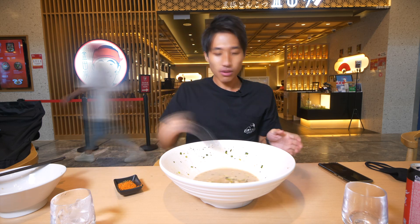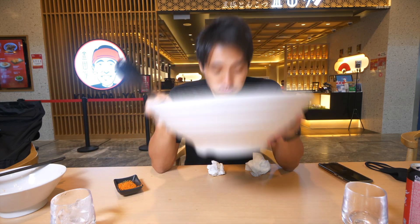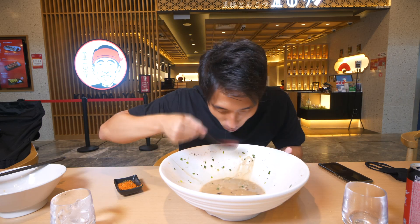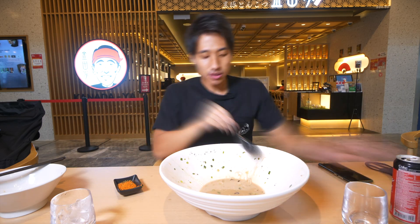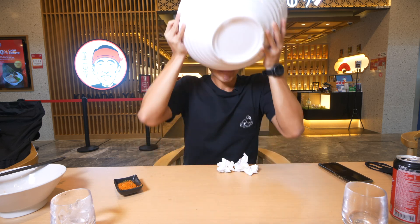Go ahead and enjoy the rest of the video. I'm at Kinadaya - this outlet is at Paragon, and they do have a bunch of other outlets as well. I'll link them all down in the description below.